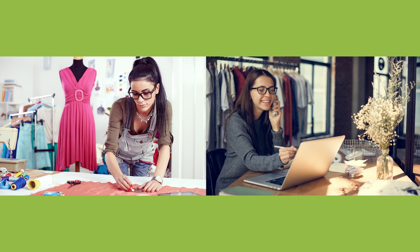On her desk you can also see office supplies, receipts and papers, maybe invoices or order forms. The office itself looks modern and cool with big windows, brick walls, glass doors and wooden floors, just like a trendy workspace in the city.